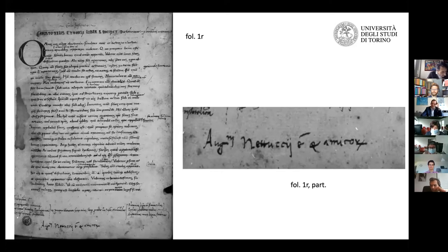We have several witnesses about this translation being used in courses by famous professors in the 15th century, such as Hugo Benzi, Niccolò Tignosi, Francesco Filelfo, Marsilio Ficino, John Argyropoulos, and Angelo Poliziano.